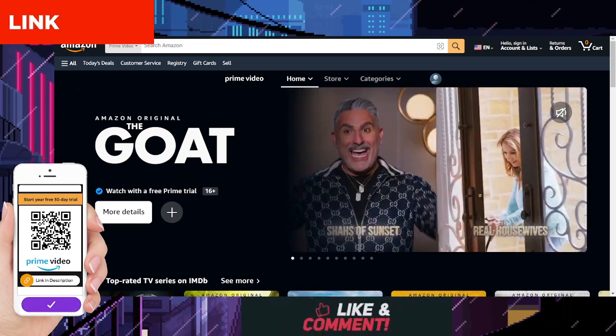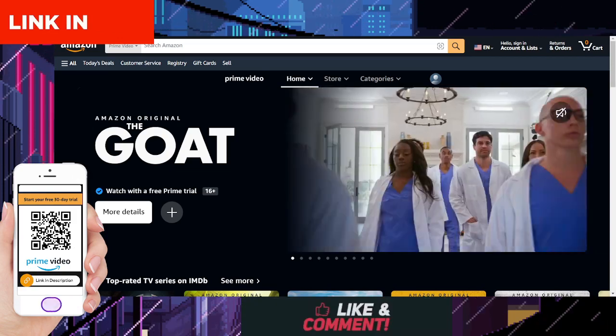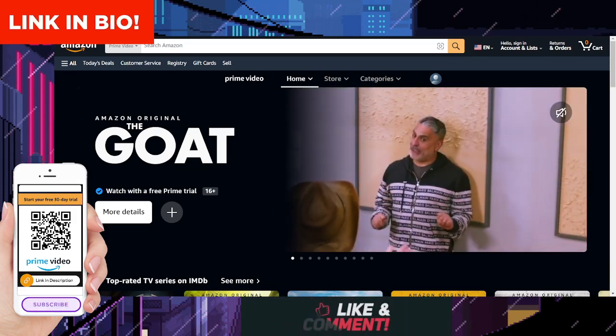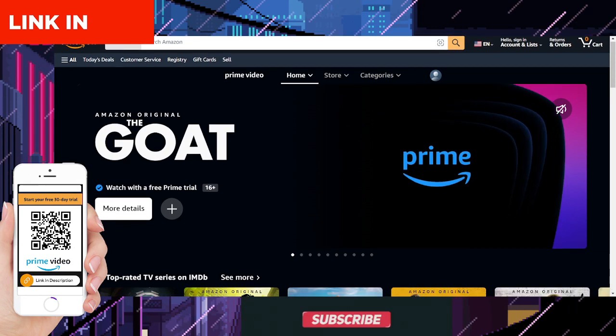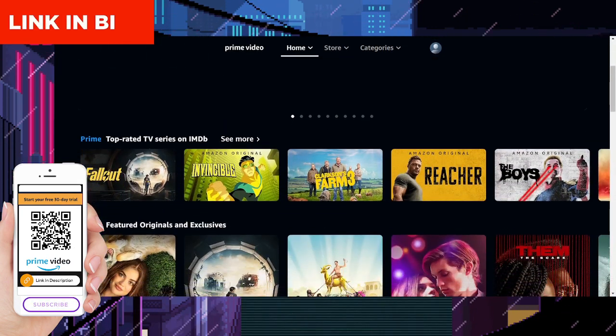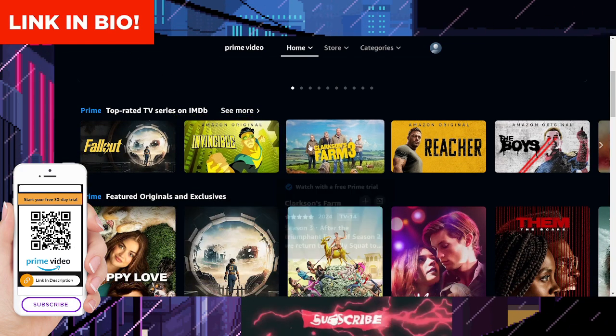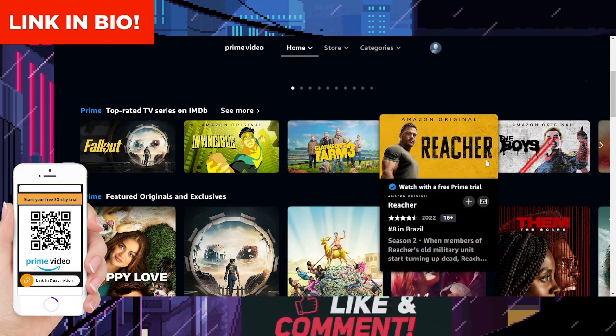How to watch The Goat and get a 30-day free trial: If you're not already a member, you can sign up for Amazon Prime Video by clicking the link in the description below or scanning the QR code on your screen. Once you've signed up, navigate to the search bar, type in The Goat, select the series from the search results, and start streaming instantly.